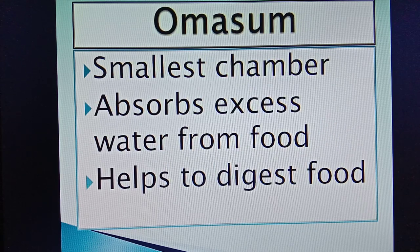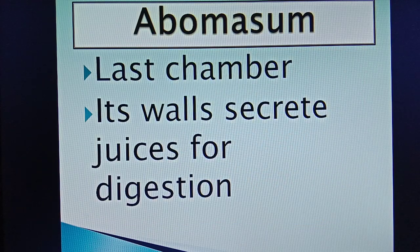Omasum is the third chamber and also the smallest chamber of the stomach. It absorbs the excess water present in the food and helps in digestion. The last chamber is abomasum. The walls of abomasum secrete juices for digestion.